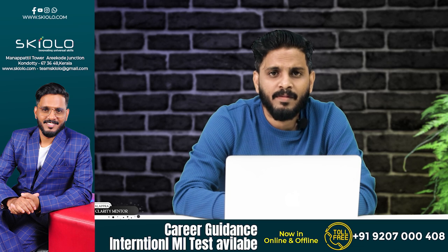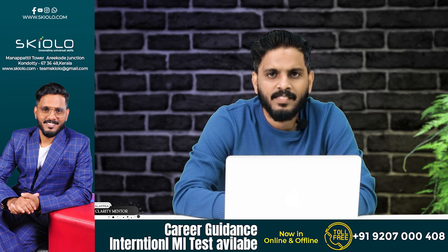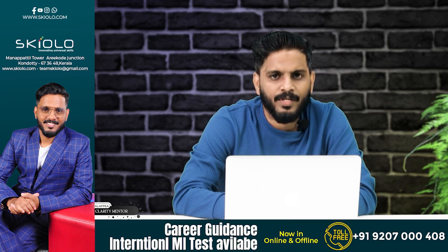There are computer-based examinations with multiple-choice questions. The exam has sections available in English or Hindi. As you can see, there are 30 marks for Numeric Ability and Analytical Aptitude, 30 marks for General Knowledge and Current Affairs, 30 marks for Reasoning and Logical Deduction, 30 marks for Aptitude for the Service Section, and 60 marks for the English Language, totaling 200 marks.